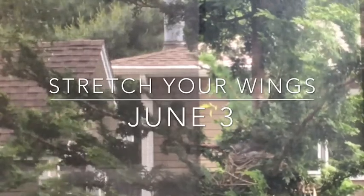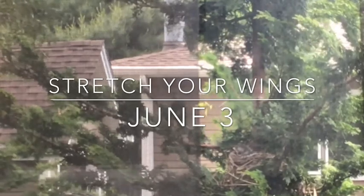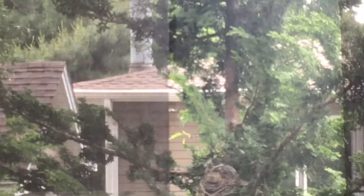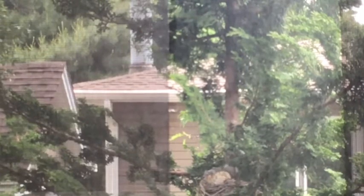You can see those fluffy baby feathers are starting to fall out and it's starting to get its grown-up flight feathers. You'll see that it's going to sort of brush and comb them out with its beak so that it can get ready to fly.